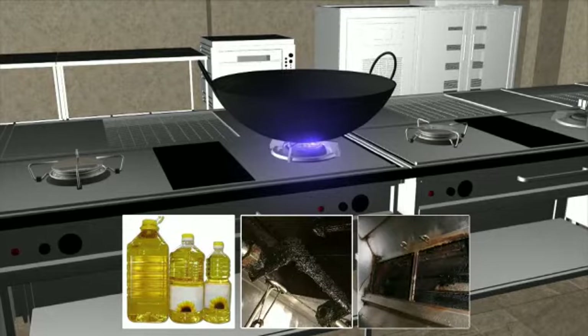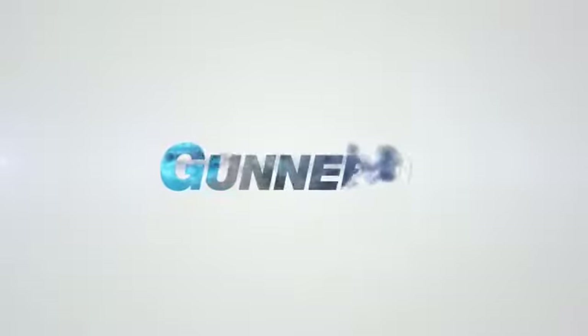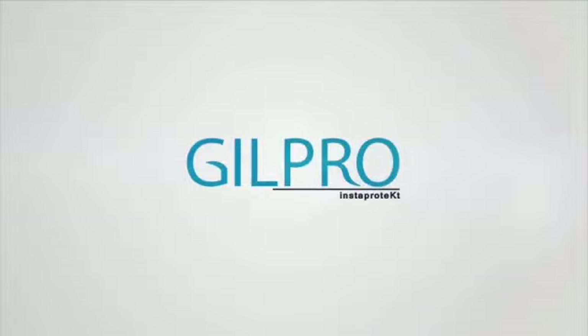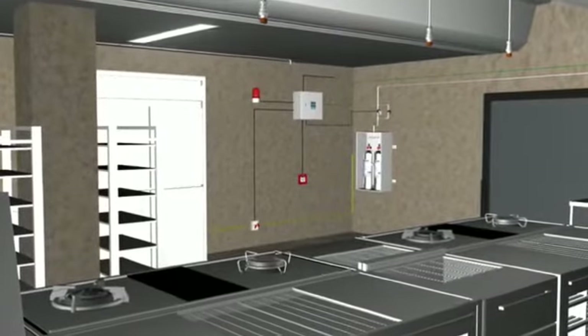This makes commercial kitchens a critical fire hazard. That's where Insta-Protect Kitchen Hood Fire Suppression from Ganebo comes in, to provide a one-stop solution for all your kitchen fire incidents. Insta-Protect Kitchen Hood Fire Suppression is a smart and reliable fire suppression system.